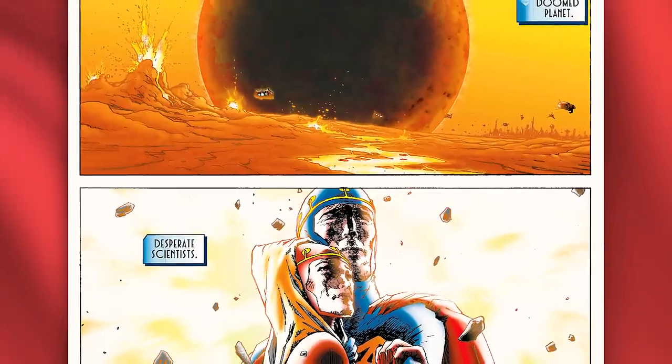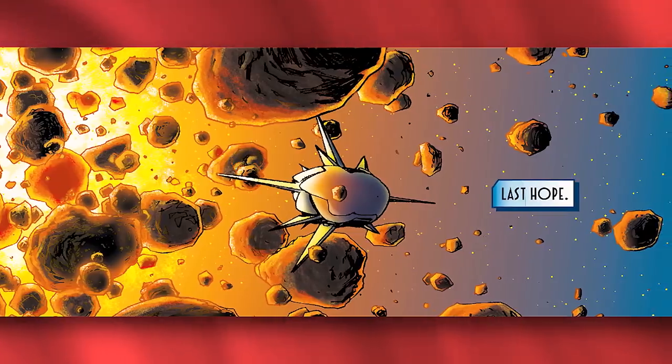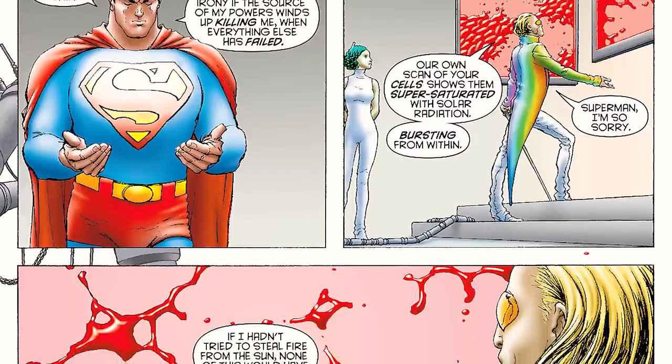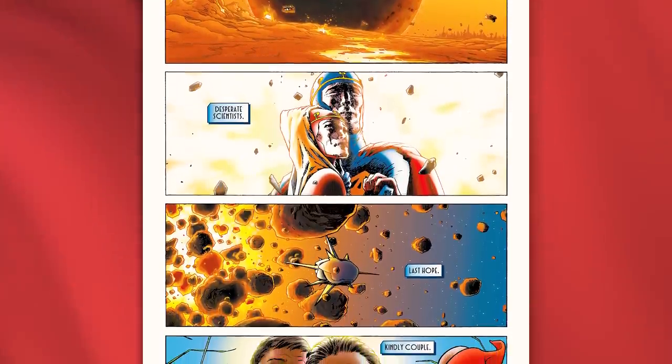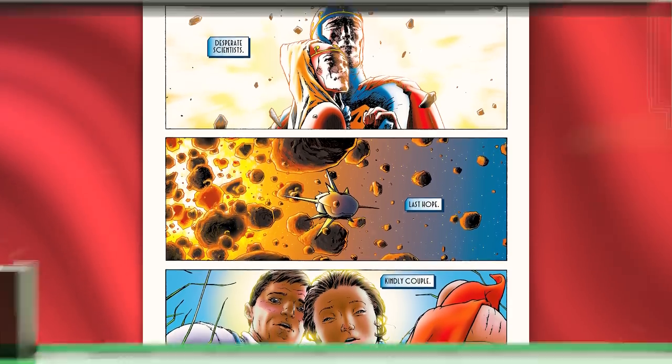It also did such a good job of reminding us what Kal-El went through to come to Earth and become its beacon of hope, before giving us a story where we learn Superman is dying. Frank Quitely, the mastermind behind the art for this series, knocked it out of the park, giving us one of the best summaries of an origin and panel layouts we've ever seen, pulling us into the story right from the beginning.